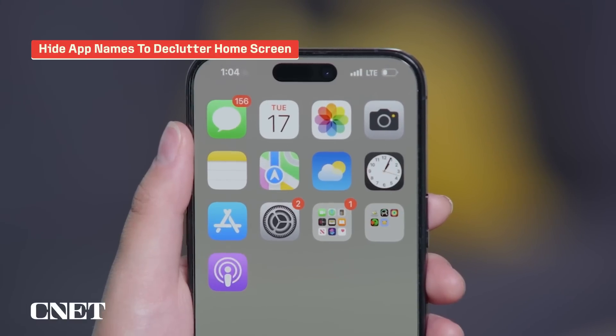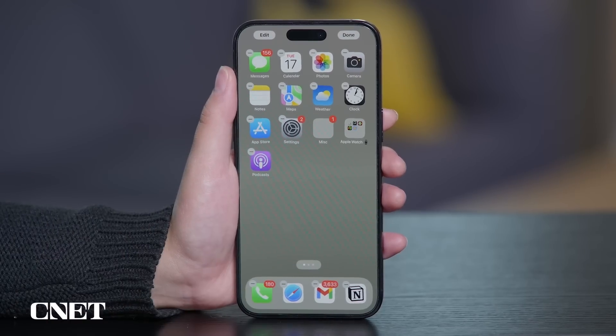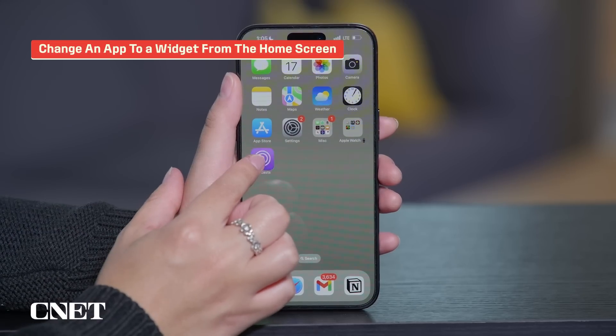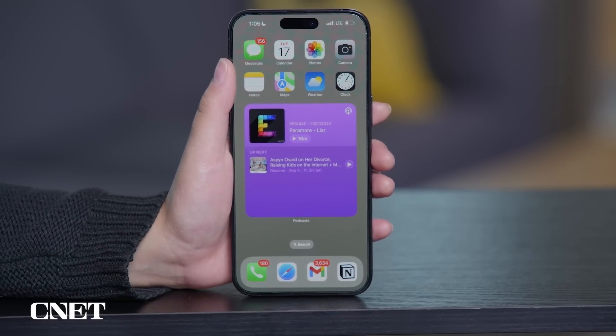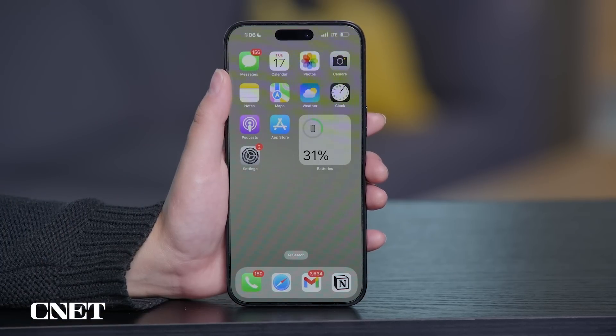iOS 18 allows you to hide app names to make your home screen look cleaner. Doing this makes your apps a little larger, but having no text does declutter things. Just press down on any blank space until your apps jiggle, then tap Edit and Customize, and tap Large to remove the app labels. You can also change an app to a widget right from the home screen — just hold down the app, and if it has a widget, you'll see up to three widget icons. Tap any of those icons to switch to a widget, or hold down the widget and select the app icon on the left to switch back.